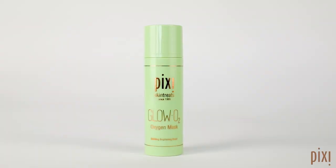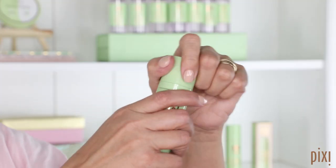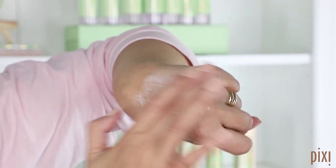My next Pixie pick is Glow O2 Oxygen Mask. This is for you if — well, basically if you have a face — but if you live in any kind of stressful, busy lifestyle. If your skin looks tired, if it looks dull, if you have a big event to go to, if you have a job interview, if you're just doing your makeup and you think actually I need a bit more zhuzh. If your skin needs a zhuzh, you need Glow O2.